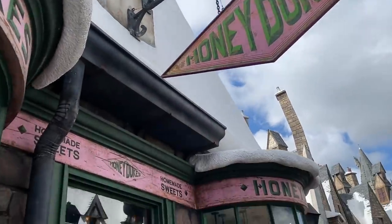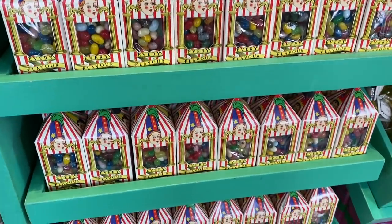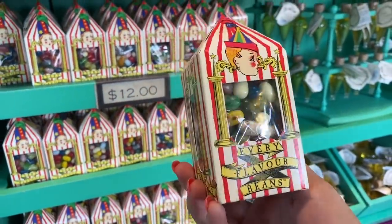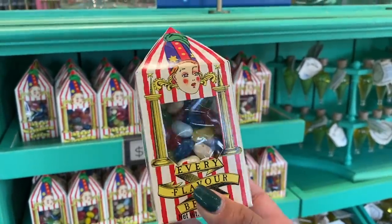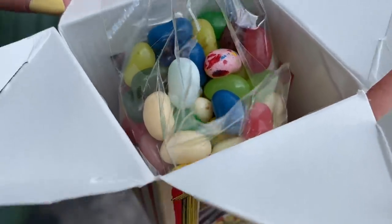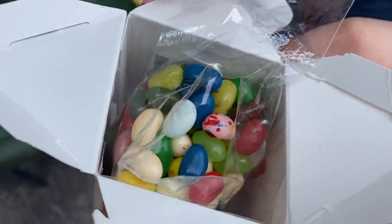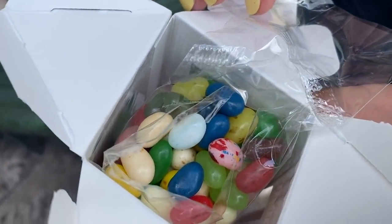We're going into Honeydukes now for what may be multiple treats, but there's one thing we definitely wanted to try: Bertie Botts Every Flavor Beans — and they mean every flavor. Fred swears he got a bogey-flavored one once. I'm a little stressed because the kind you can buy at Target say what the flavors are so you can be on the lookout for the gross colors, but this is going to be Russian roulette — either really great or really terrible.